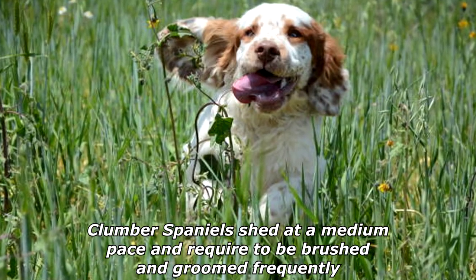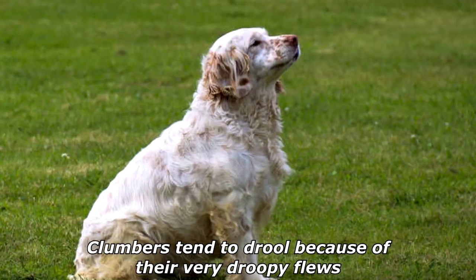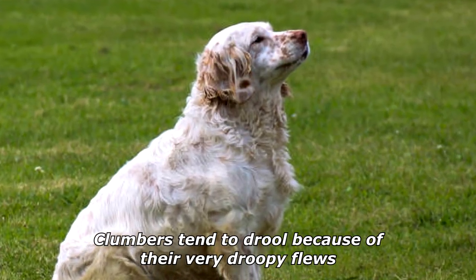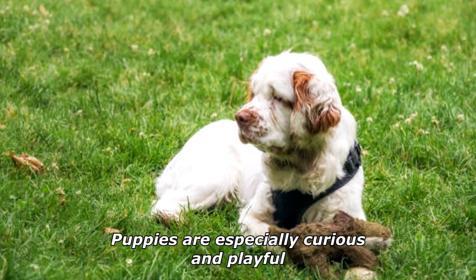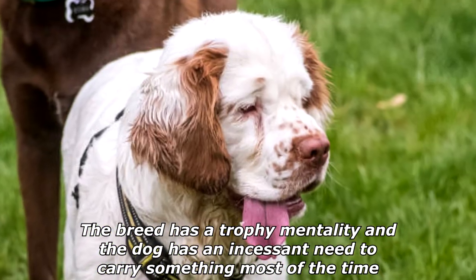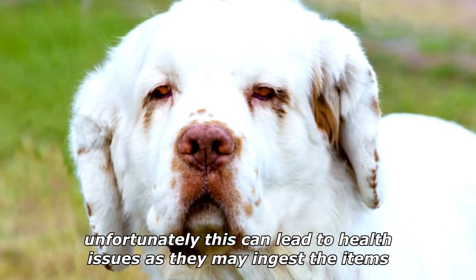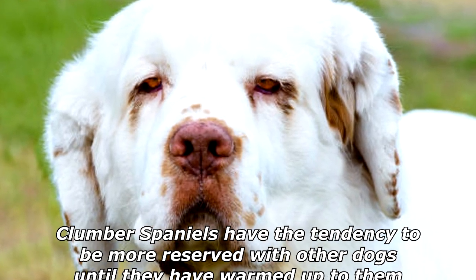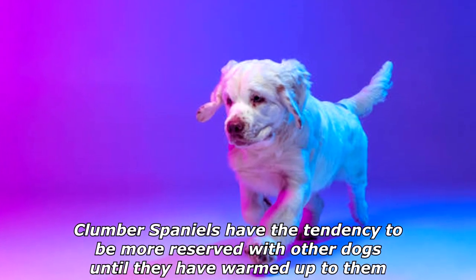Clumber Spaniels shed at a medium pace and require to be brushed and groomed frequently. Clumbers tend to drool because of their very droopy flews. Clumbers have minds of their own. Puppies are especially curious and playful. The breed has a trophy mentality and the dog has an incessant need to carry something most of the time; unfortunately this can lead to health issues as they may ingest the items. Clumber Spaniels have the tendency to be more reserved with other dogs until they have warmed up to them.